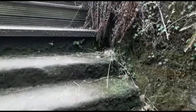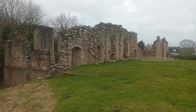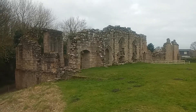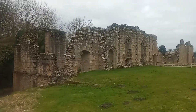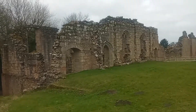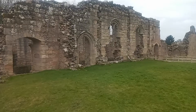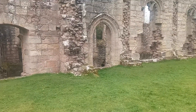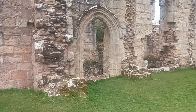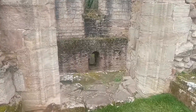Spofforth is a small village with some nice pubs and a village shop. It doesn't really give you any indication that such a major northern castle was once located here. As we walk around the outside of the castle, we can look down into the Great Hall through the huge windows which would once have been adorned with medieval glass.